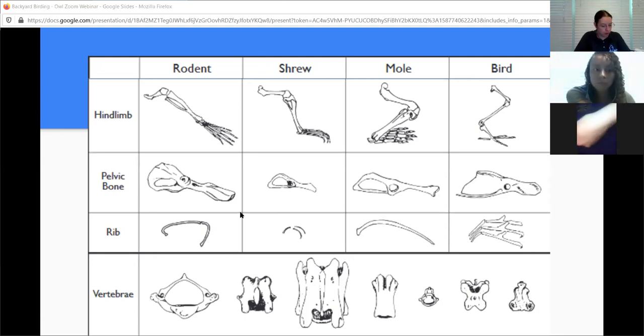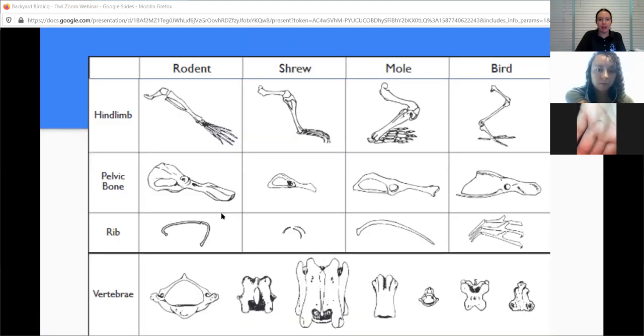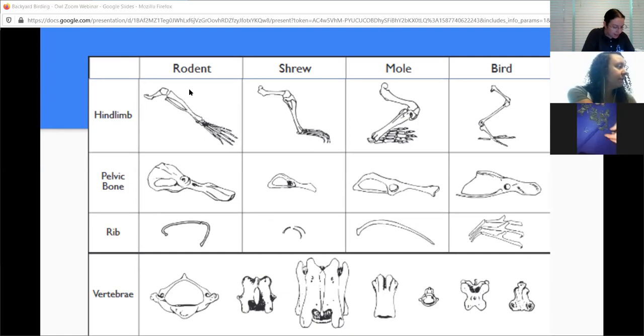Someone guessed pelvic bone based on that opening. Let's look at the pelvic bones - which animal's pelvic bone do you think it could be? Someone said shrew - I think it could be between a shrew or a mole, it's a very long skinny opening. We also have this one that looks almost like the swoosh from the Nike symbol, like a crescent shape. Someone said it looks just like a mole rib - all right, so we've had a guess of a mole pelvic bone and a mole rib.